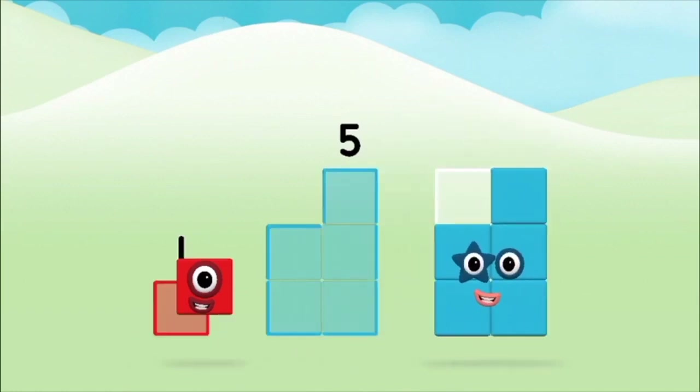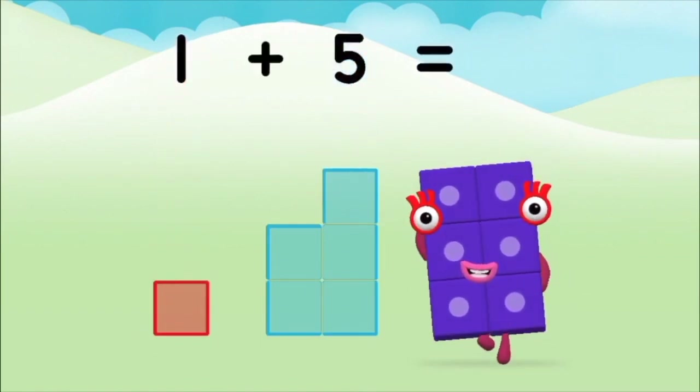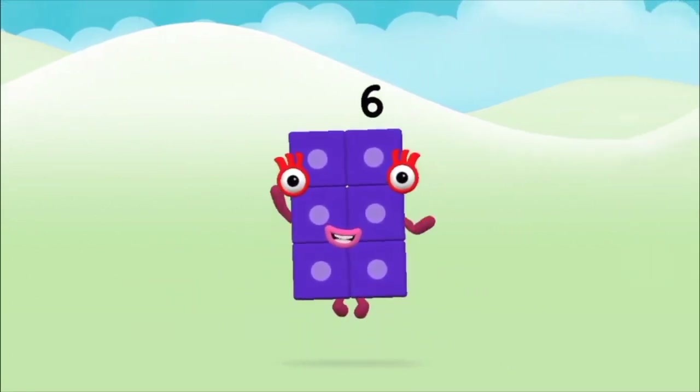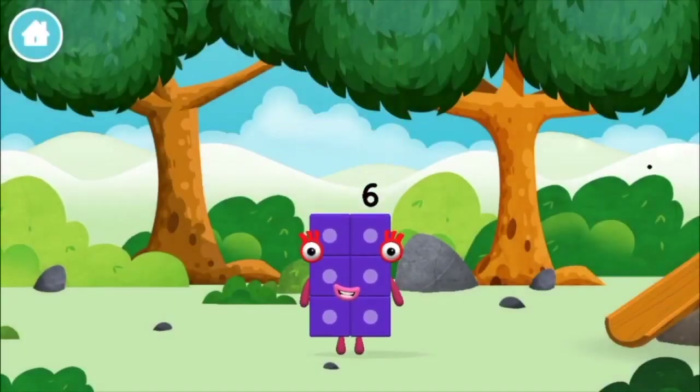Five, one. One plus five equals six. Brilliant! You made number block six. You made a new number block!